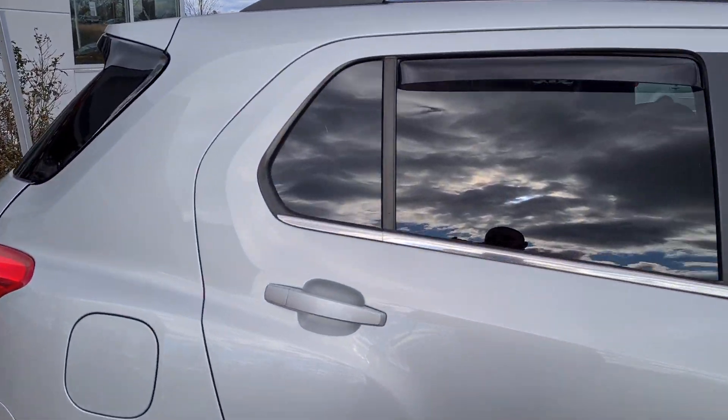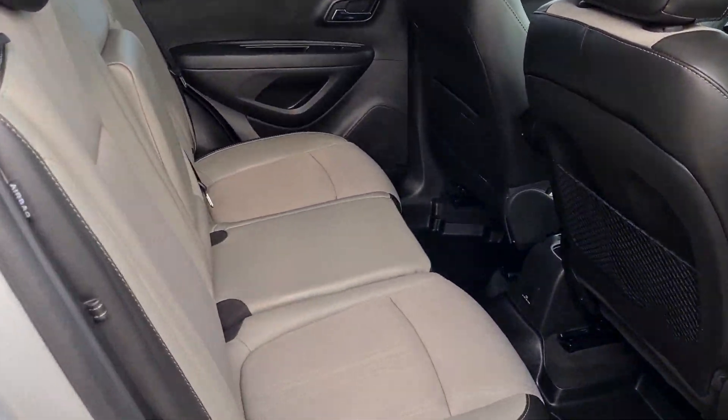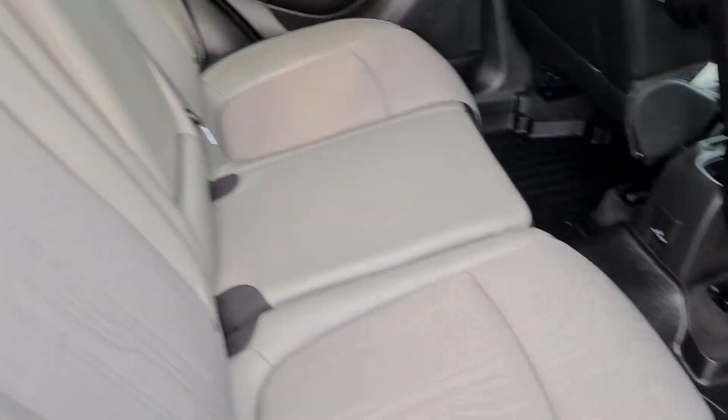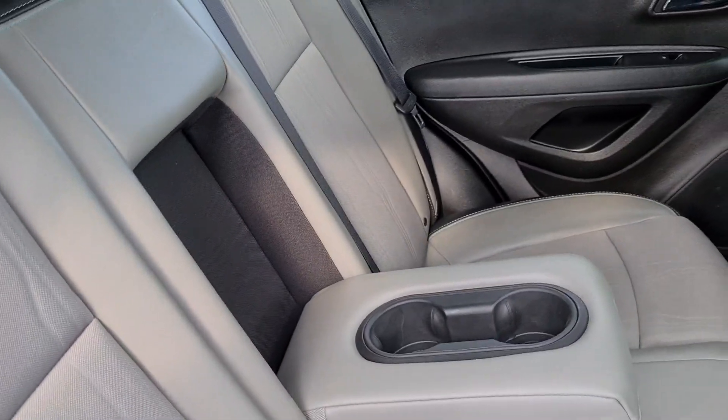I'm gonna bring you into the back seat. Nice two-tone interior, lots of legroom for your passengers, and a couple of cup holders right there in the drop-down.